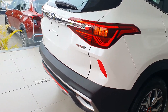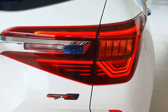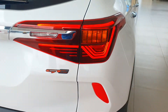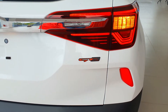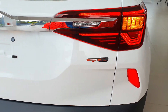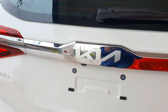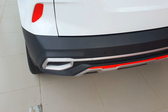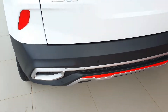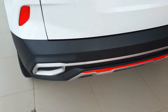Coming to the tail light, you're getting the heartbeat LED tail lights with the integrated turn indicator and the reversing light. Below that you have the GT Line logo, and you can see the Kia logo and the Seltos badge. The dual tone rear bumper is black and red color with four parking sensors.